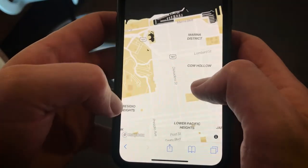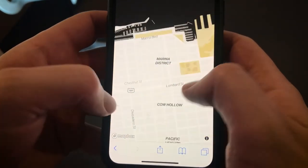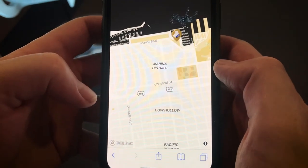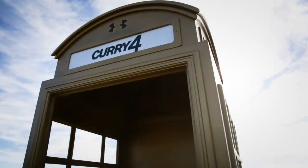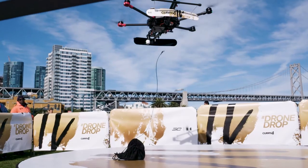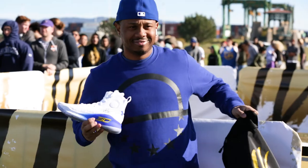We launched more than just drones, though. Developing a custom drone tracking map that sent fans from Oakland to San Francisco and beyond on a race to find the hidden drop zones, secure their ticket, and get there in time to hail a pair of autographed shoes. First come, first score.